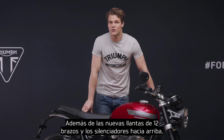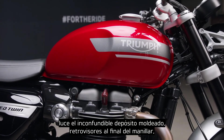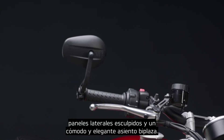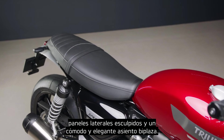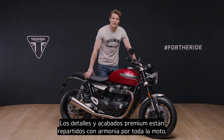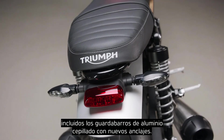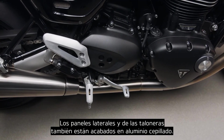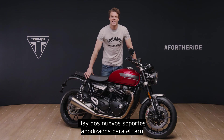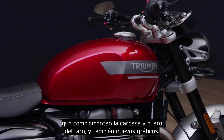As well as the new 12-spoke cast wheels and upswept sporty silencers, you have the signature shaped tank, beautiful bar end mirrors, sculpted side panels and a stylish comfortable bench seat. Premium details and finishes are harmonized throughout, including brushed aluminium front and rear mudguards with new mounts. The side panel finishes and heel guards are brushed aluminium too. There are new anodized headlamp mounts to complement the painted headlamp bowl and bezel, and all new graphics.